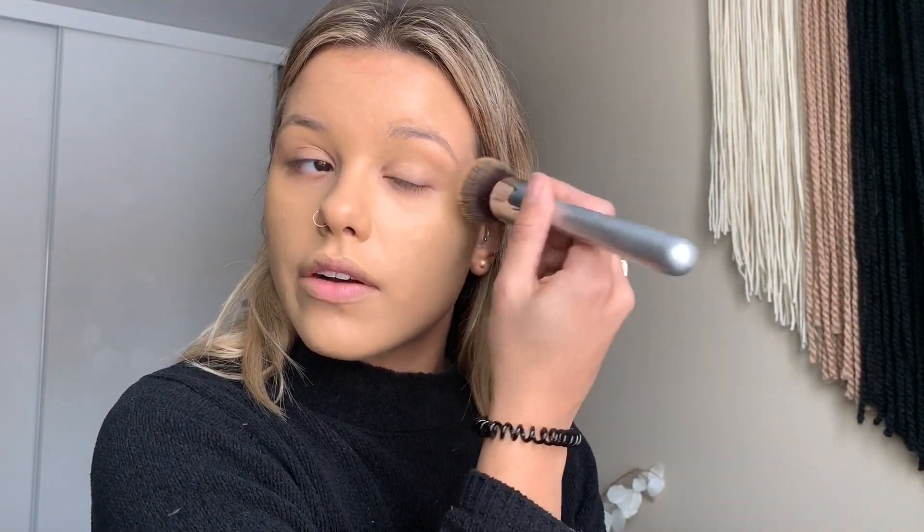I've been loving this It Cosmetics brush too, it's so good. You're probably like, whoa, does that girl wear this much foundation? Yeah I do. I'm more like, if I'm going to be taking photos or when I want to look good, I do a full coverage just because, why not?